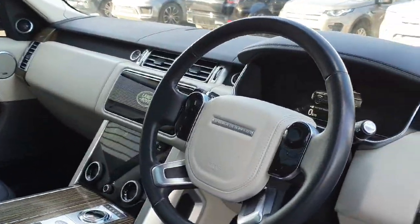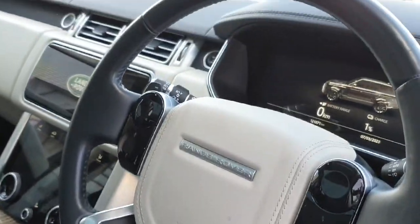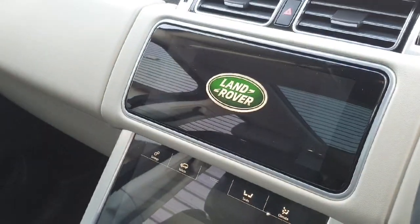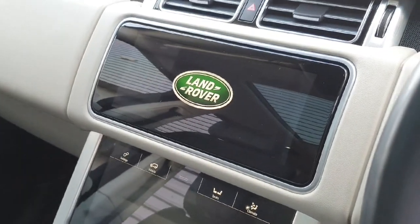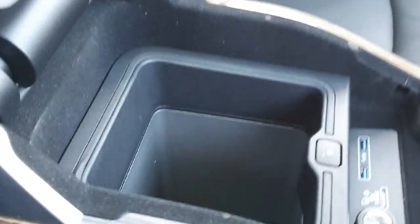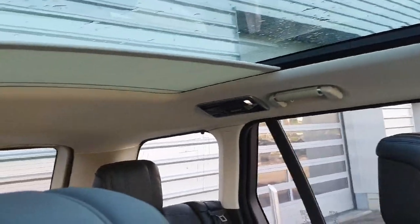We've got a multi-functioning steering wheel with cruise control, lane assist, and a heated steering wheel. We've got a TV with sat-nav, Apple CarPlay and Android Auto, a fridge built in, and a full panoramic roof that stretches to the back.